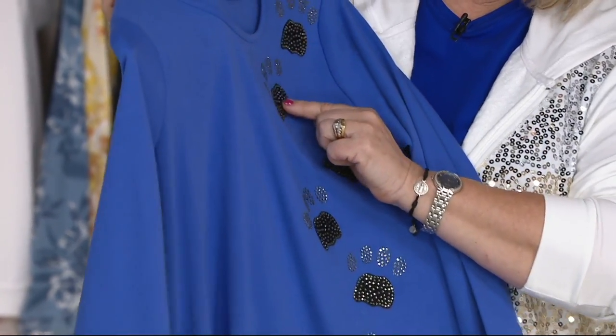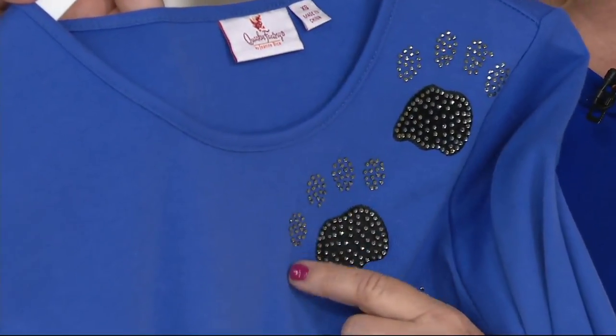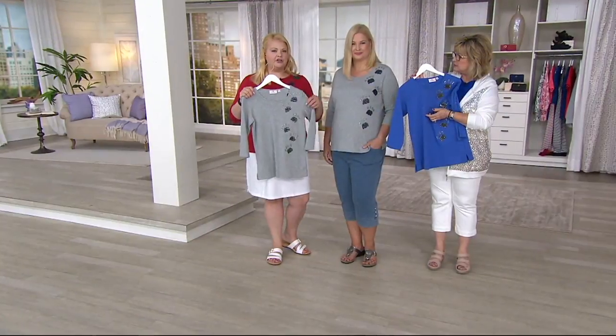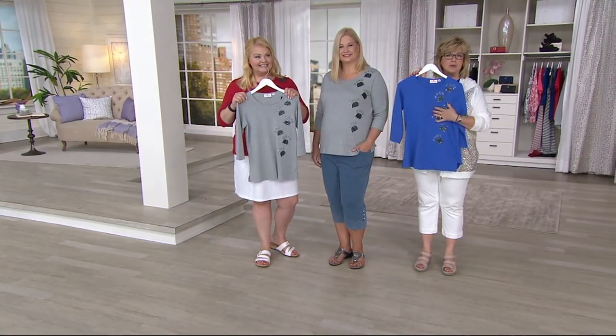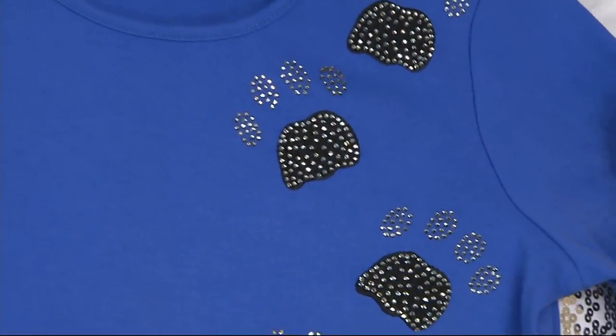These are easy to take care of too. These are like little studs on here rather than sequins, so I would just turn it inside out, put it in the washer, and lay it flat to dry. Definitely wash it on cold — always cold. But it's a really soft, nicely made shirt — it's not just all about the embellishment.